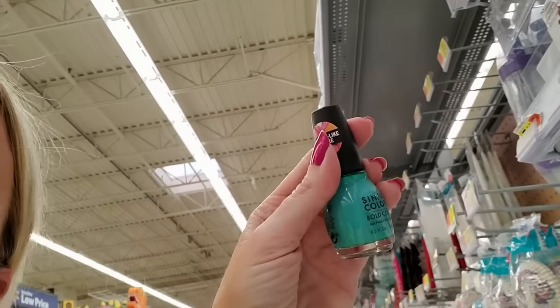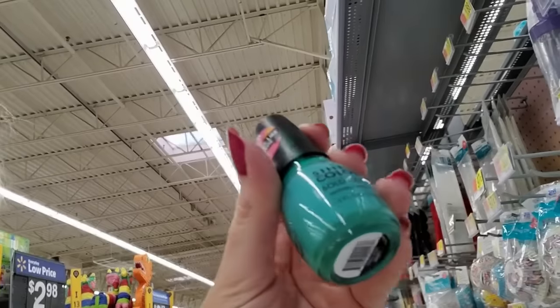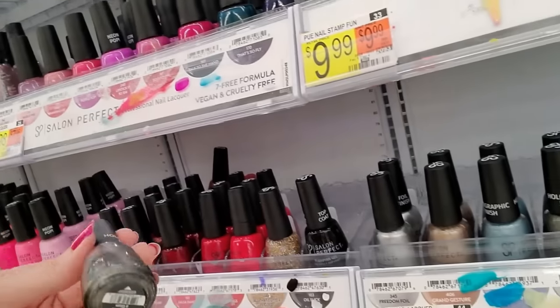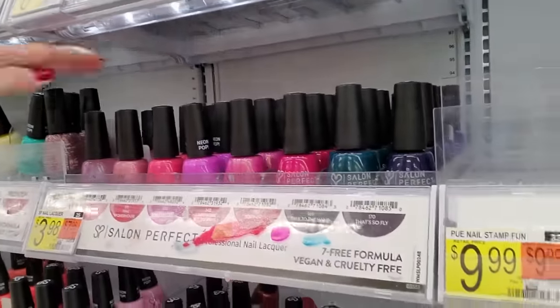This is Sinful Colors Bold Color — it's called Trackstar. But it goes to Purgatory. There's another Don't Give a Glam. I don't give a glam — y'all know that about me by now.